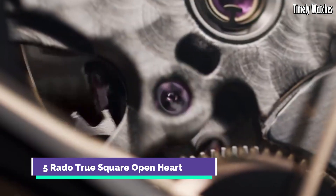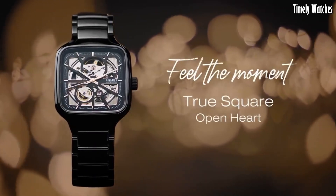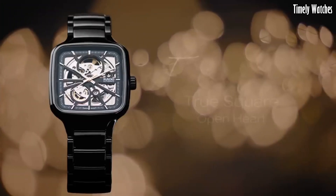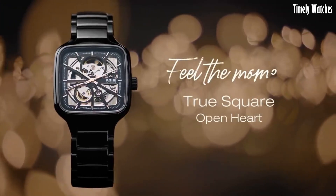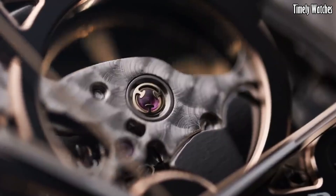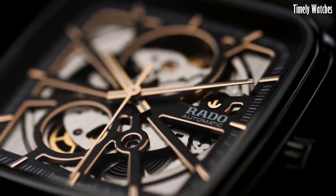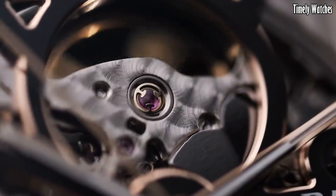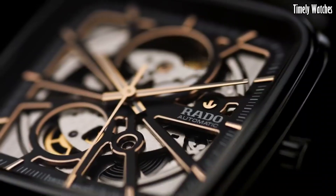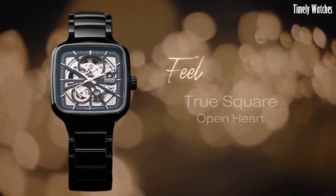Number 5: Rado True Square Open Heart is a masterpiece of contemporary horology, blending avant-garde design with technical precision. Its square-shaped case, crafted from high-tech ceramic, is a testament to Rado's commitment to innovation and durability. This timepiece features a captivating open-heart design, allowing a glimpse into the intricate Swiss automatic movement, showcasing the artistry of watchmaking. With a sapphire crystal covering the dial, it provides optimal protection while preserving the view of the exposed movement.